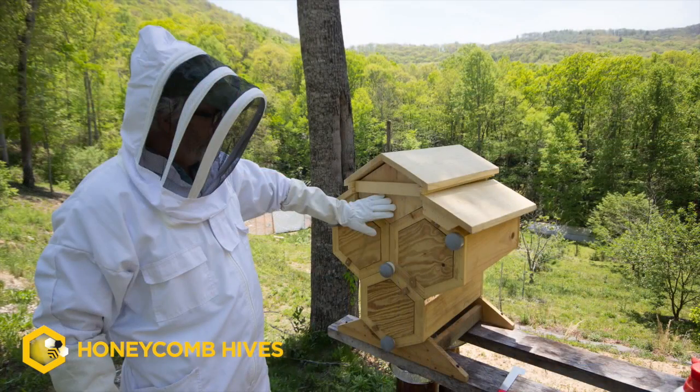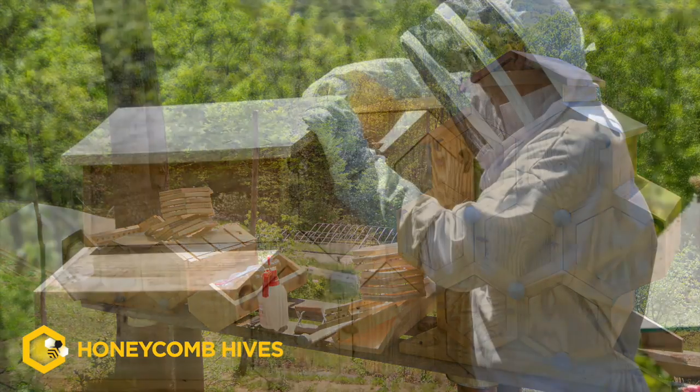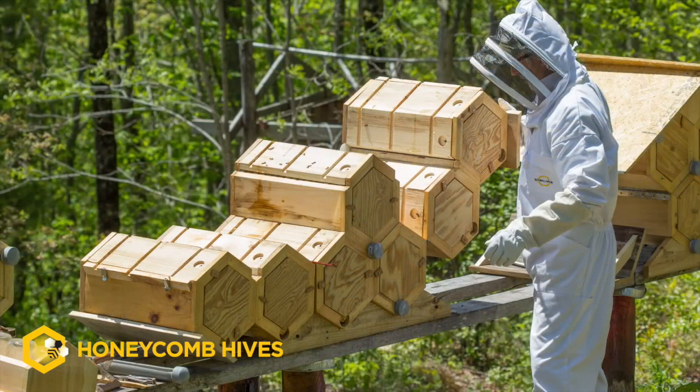I spent the first part of my adulthood as a designer craftsman, building furniture and cabinets and working in the shop a lot.